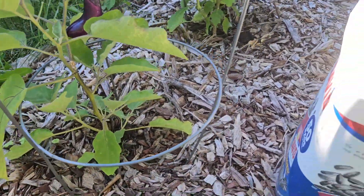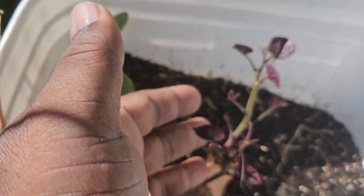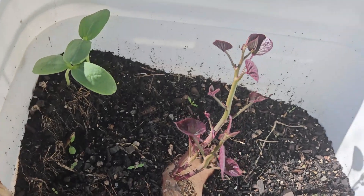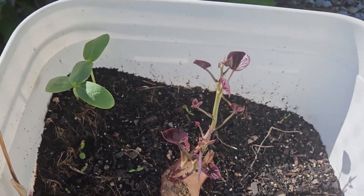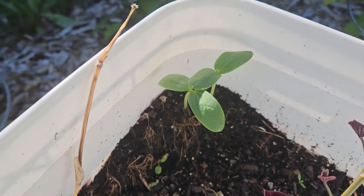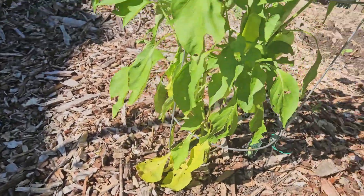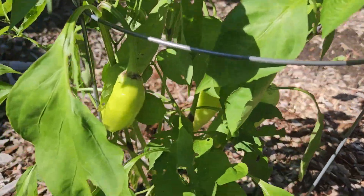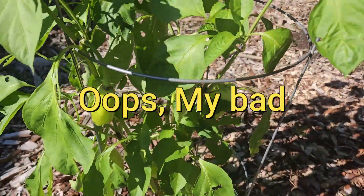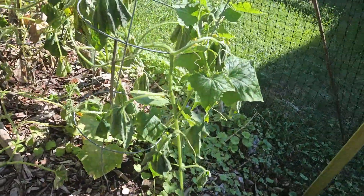Over here's our sweet potato — look at that, got some slits going on. I'm gonna let those get a little longer, then take them out and plant them, hopefully get some sweet potatoes. This right here I have no idea what that is, but I'm gonna let it grow. Over here's another sweet banana pepper plant.